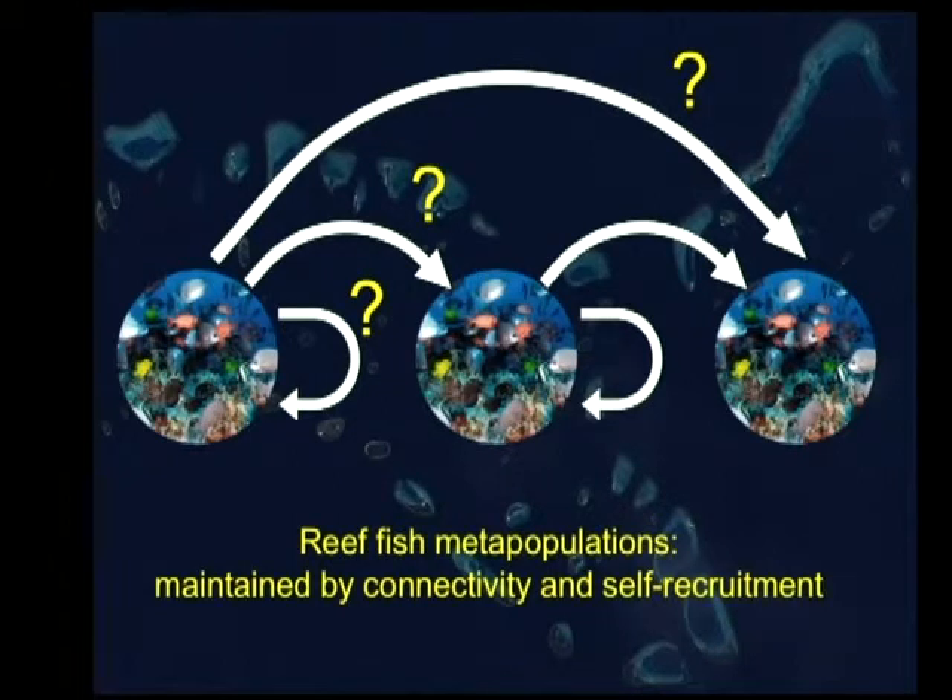So we ended up with this quite probably more realistic but complex picture of how these populations are operating: some self-recruitment, some dispersal between adjacent reefs, and then probably a bit of long-distance dispersal. We're now trying to put a lot of effort into figuring out the relative importance of these things — to replace those question marks with some numbers.